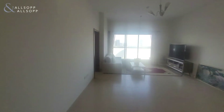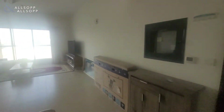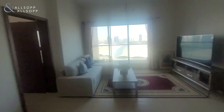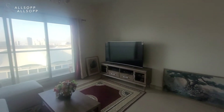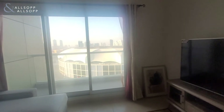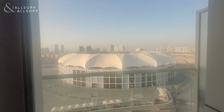Here we have the guest bathroom and then a nice open-plan sitting TV room. As this property is coming furnished, you get this huge 65-inch TV, a lovely L-shaped couch, and stunning panoramic views of the stadium.